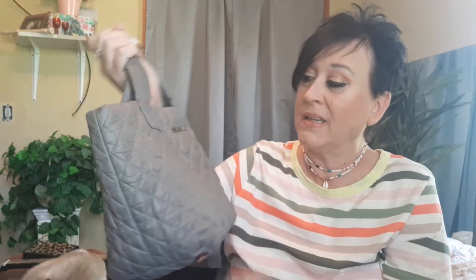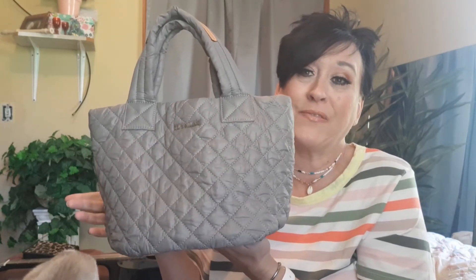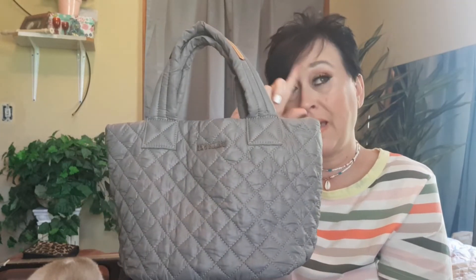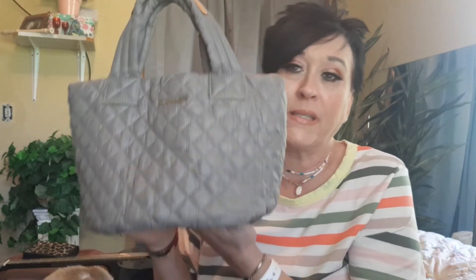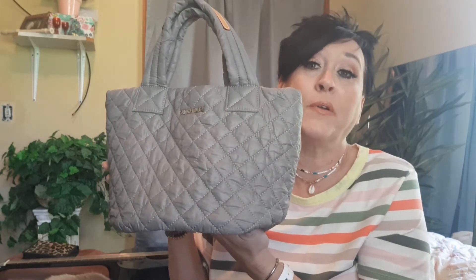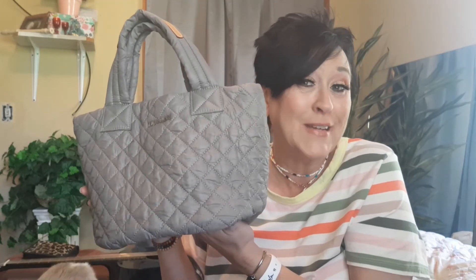I might do a video of switching bags — from my Vince Camuto to this one. I'm fixing to switch out into my white Vince Camuto, so we'll put all my stuff in here, show you what it looks like, and then move on to the white Vince Camuto.